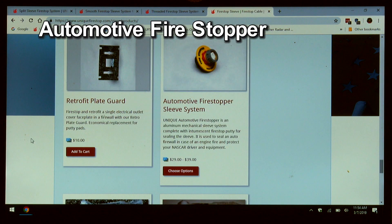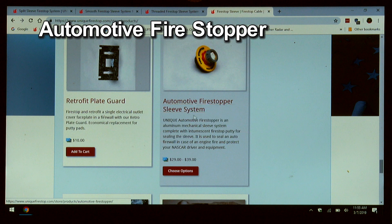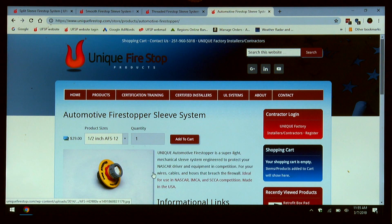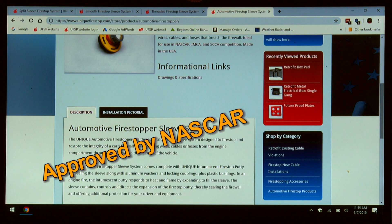Lastly, and in unique fashion, we have an automotive fire stopper for firewalls in a race car, a classic car, or restoration. These automotive fire stoppers are available in half inch, three quarter inch, and one inch sizes. They come complete with intumescent putty and are approved by NASCAR for use in their competition.